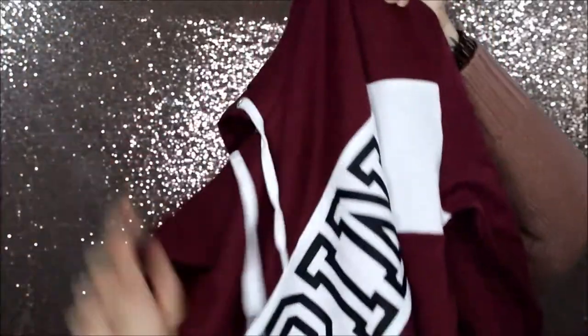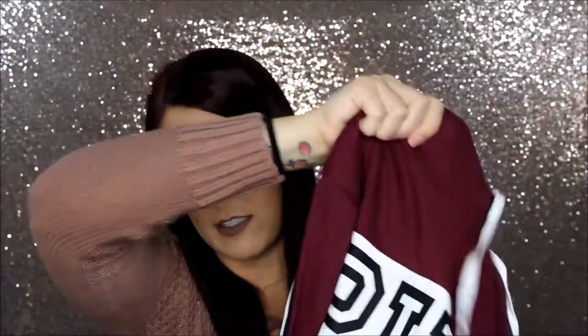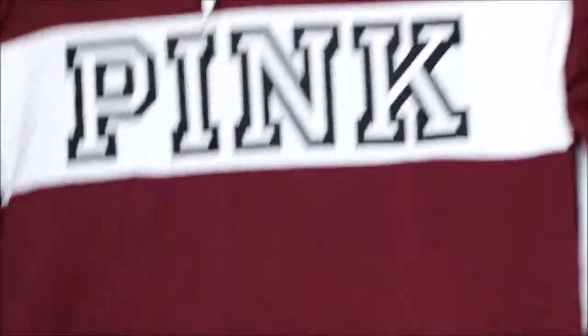Next is Victoria's Secret Pink. I picked up another one of their promotions they had going on. This one was either $40 or $50 and you get a cropped hooded sweatshirt and a pair of leggings. The hooded sweatshirt comes in three colors: maroon, mint, or pink. The leggings you can get in black or gray. So I picked up the maroon sweatshirt. It's hooded, it has stripes down the side of the arm, and as I mentioned it's cropped.